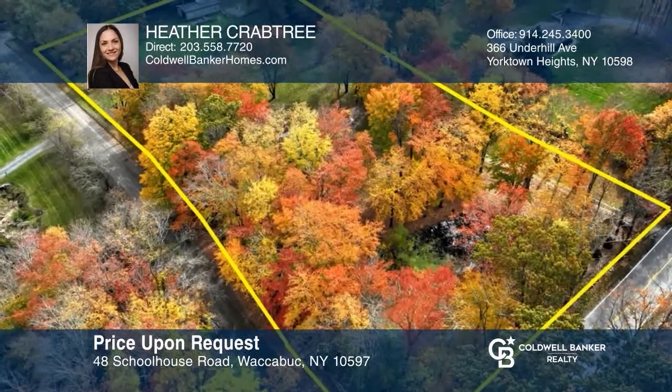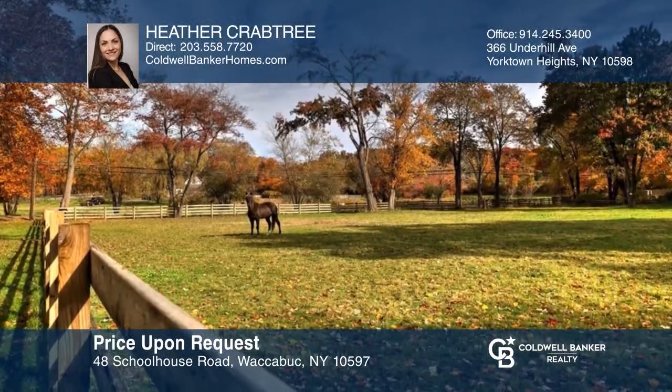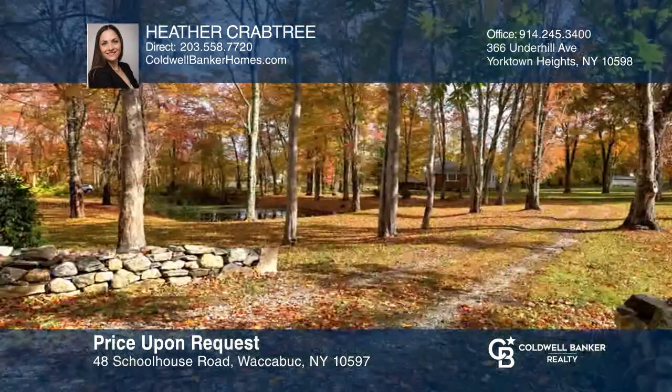This three-bedroom split-level home is situated on just under three acres with a horse barn, paddock, and a charming pond. Want to know more? Call Heather Crabtree today.